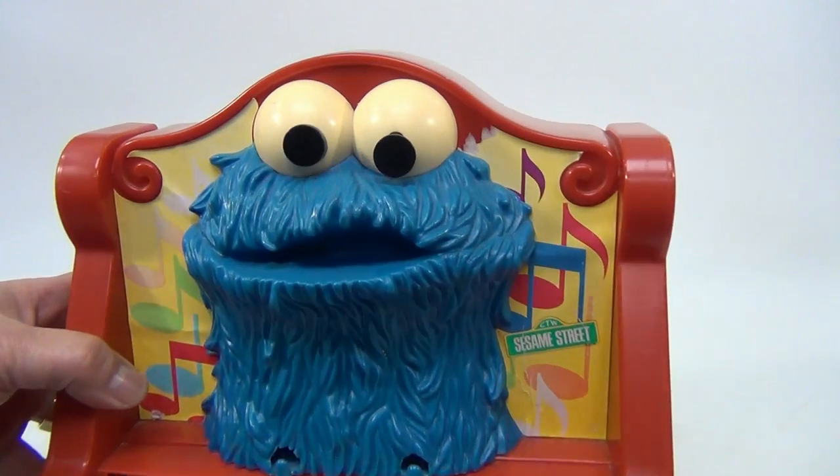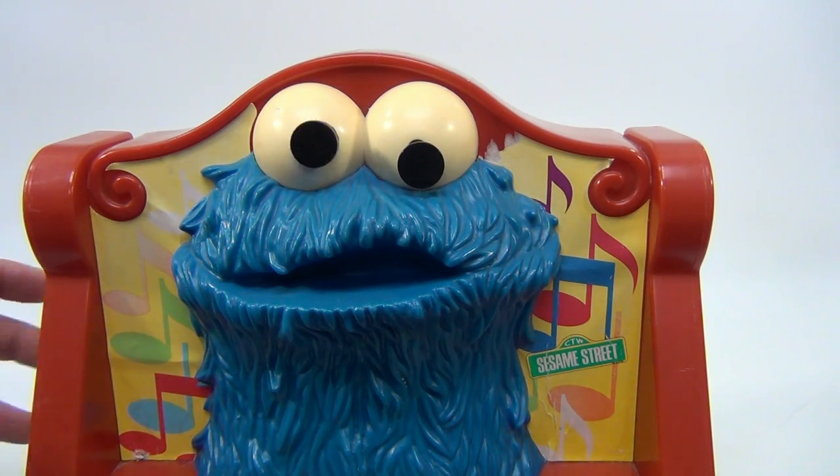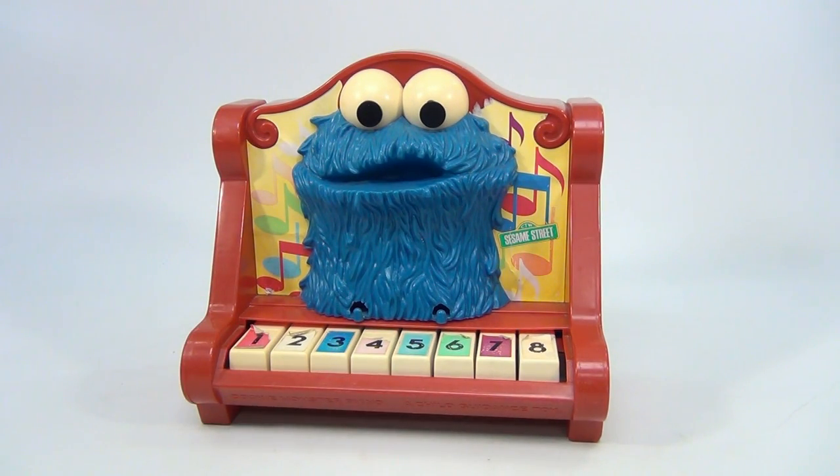Check those eyes! Man, Cookie, you're the best. So there you go — it's a Cookie Monster Sesame Street piano.